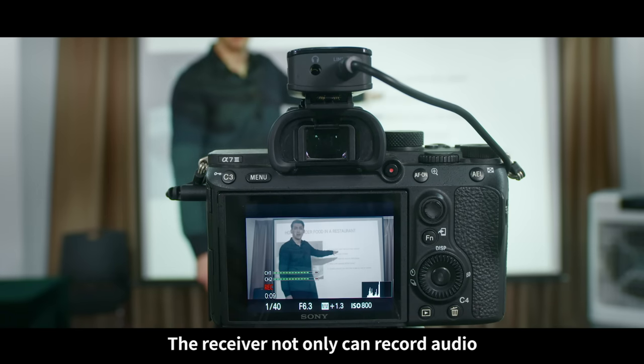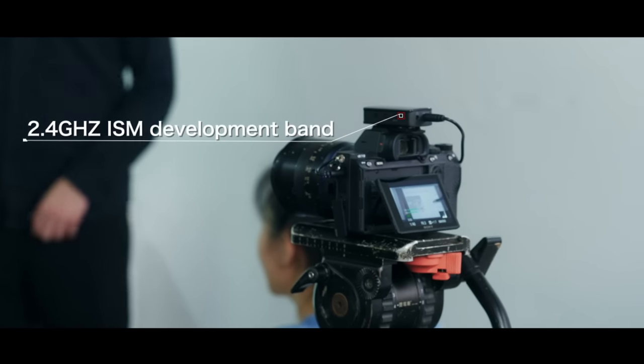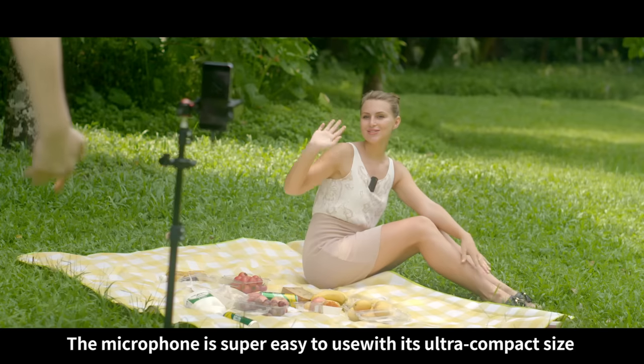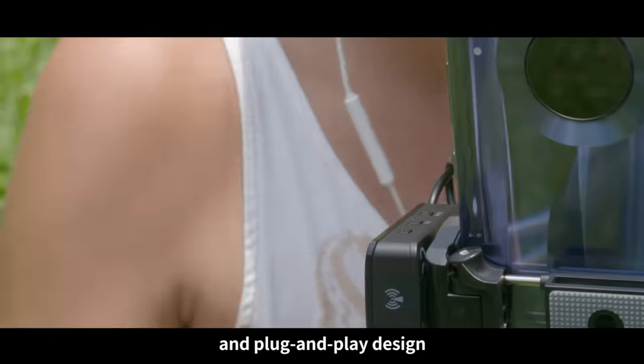The receiver not only can record audio, but can be output to both camera and speaker. The microphone is super easy to use with its ultra-compact size and plug-and-play design.